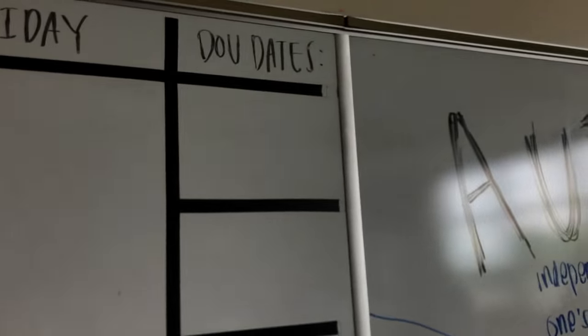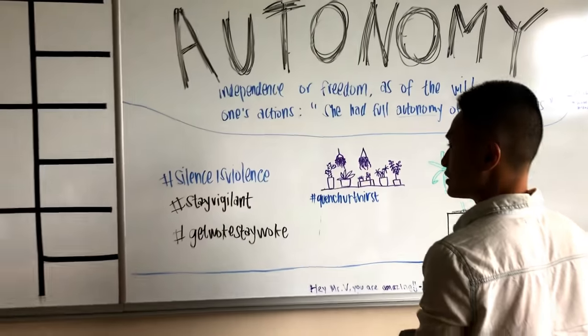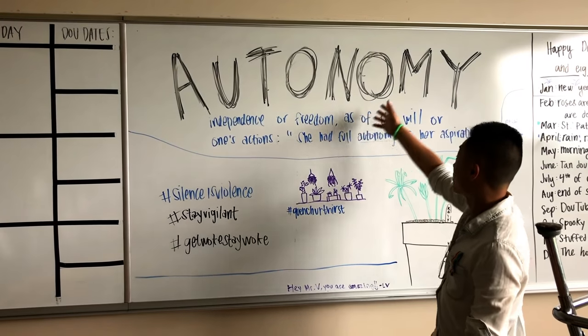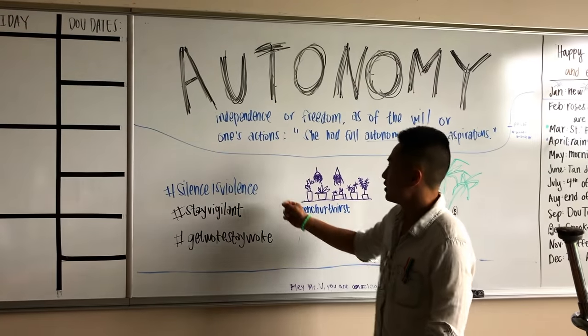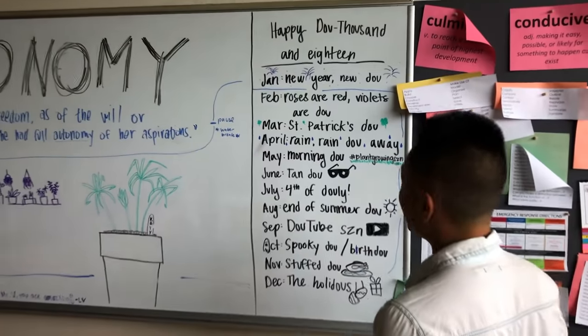Over here, this wall I basically just let students have at it, or I put stuff on it too based on how I'm feeling or what I think they should know. Word of the week, buzzword — I just wrote this up here a few days ago. Some hashtags as well.